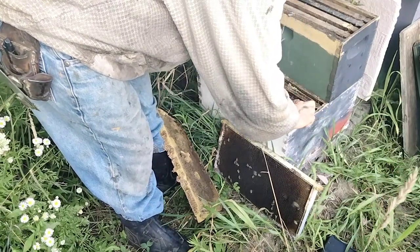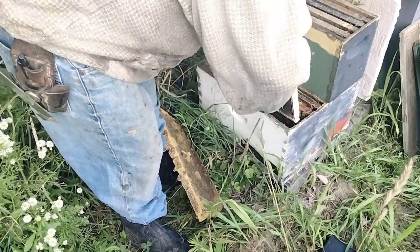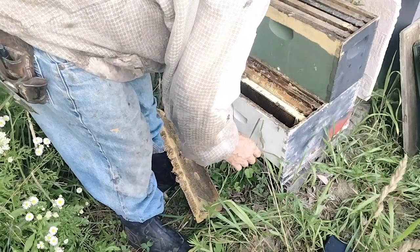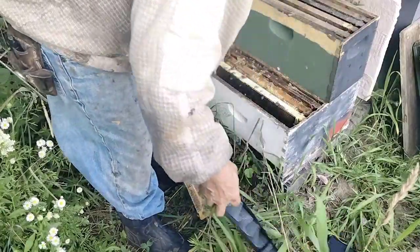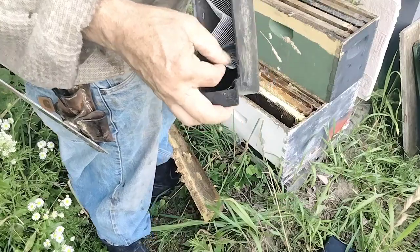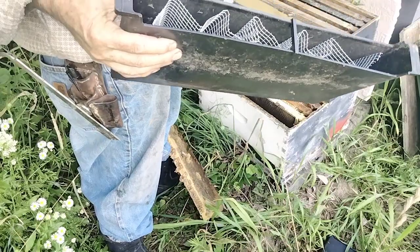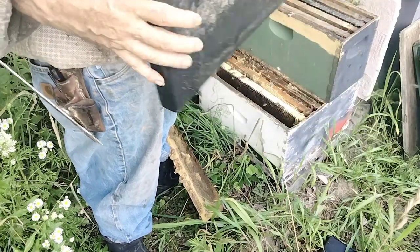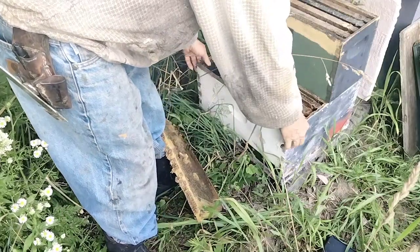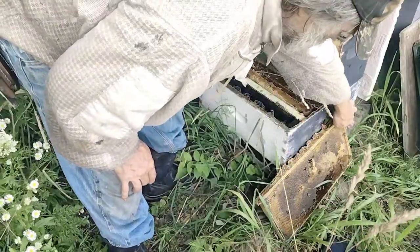Kind of looks like a three-pound package in there. Got that app bar in there with some of these feeders. I'm trying this hardware cloth — you fold it and put it in there. I've seen that on Jake Moore; he's a professional beekeeper in Texas, he's on YouTube. He's got some pretty good tips. He moves a lot of bees, he has a lot of bees.